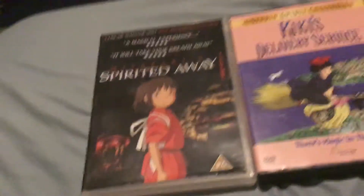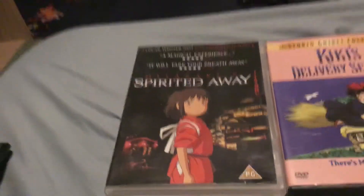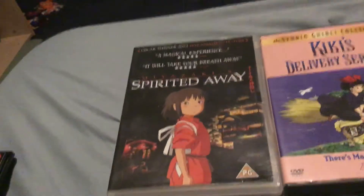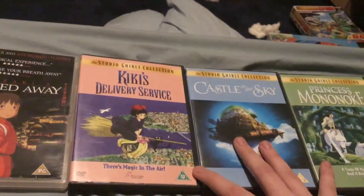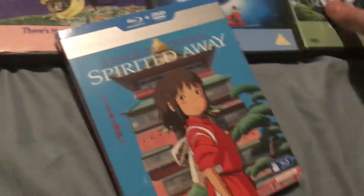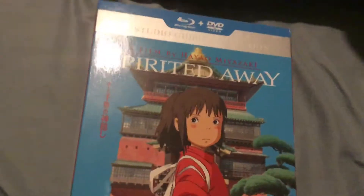This version was also released on VHS but that's even harder to find than the DVD version. I think this was only a limited release before it was an official release — basically it was released before the Buena Vista releases of Kiki, Castle and Mononoke. The DVD that comes in the Blu-ray version, even though it has different labelling, is the same as the 2004 version.